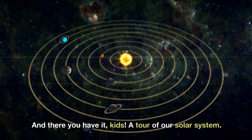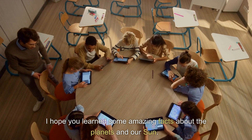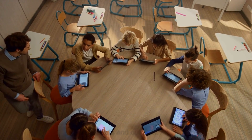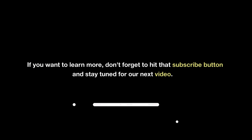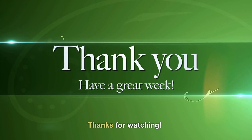And there you have it, kids — a tour of our Solar System. I hope you learned some amazing facts about the planets and our Sun. If you want to learn more, don't forget to hit that subscribe button and stay tuned for our next video. Thanks for watching.